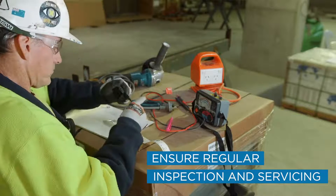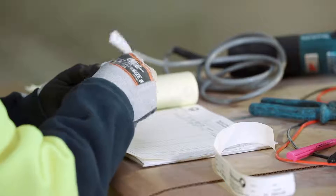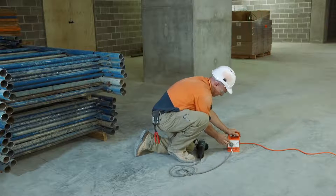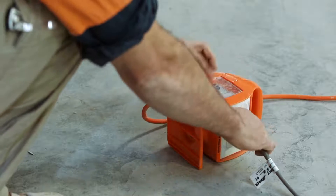For electric power tools, have the power supply regularly inspected, tested and tagged by a suitably competent person. Only use power outlets that are protected by a safety switch. And if you're not sure, use a portable safety switch assembly, commonly known as a portable RCD box.